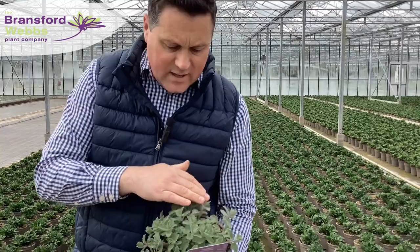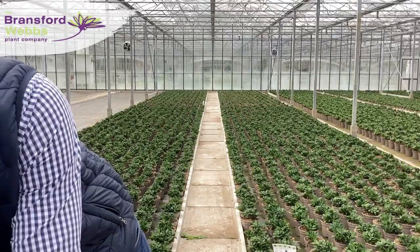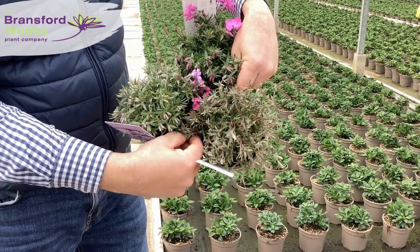We've also got Nepeta — we've got Nepeta Junior Walker online as well. Again, nice compact habit, really good variety, cracking garden performer too. And last but not least, one-litre plants: we've got our Phlox collection online. We have McDaniel's Cushion at the top there, loaded in bud and just starting to show colour.